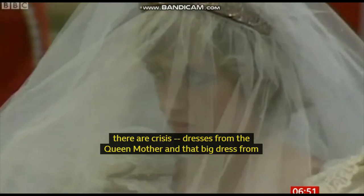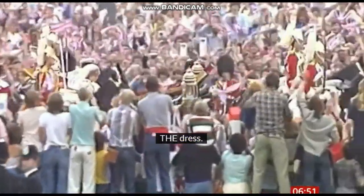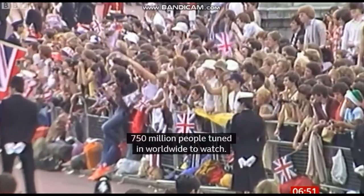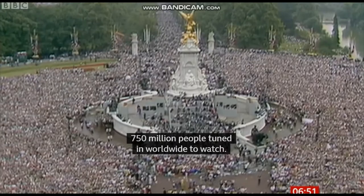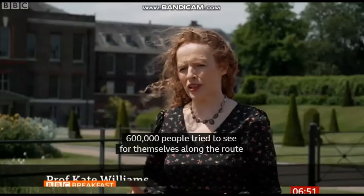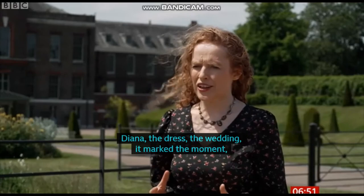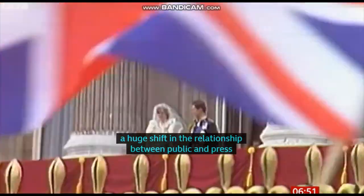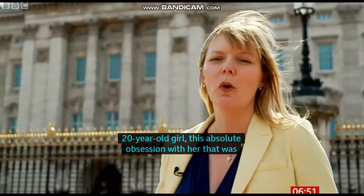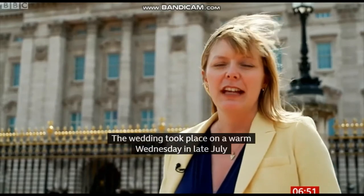It was the wedding, the dress. Even the Archbishop of Canterbury described the day as the stuff of fairy tales. 750 million people tuned in worldwide to watch. 600,000 people tried to see for themselves along the route from St Paul's to Buckingham Palace. Diana, the dress, the wedding — it marked the moment, a huge shift in the relationship between public, press, and the royal family. It was the beginning of Di-mania, this huge obsession with this young 20-year-old girl, an absolute obsession with her that was never going to wane. The wedding took place on a warm Wednesday in late July, almost 40 years ago. It was a bank holiday, and for those who didn't line the streets of London, it was essential viewing on the telly.